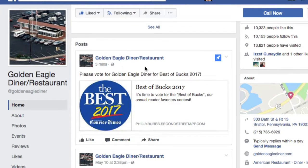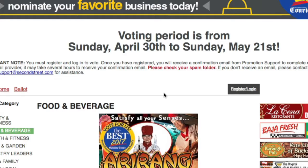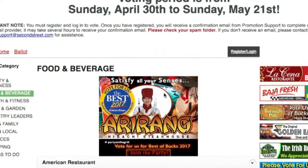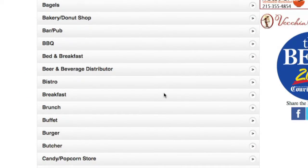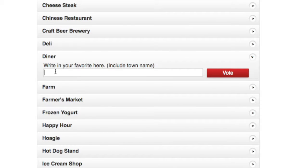To vote for the Golden Eagle Diner, just click on the Best of Bucks link on our Facebook page. It will take you to the Philly Burbs Best of Bucks page, and under Food and Beverage, select Diner and type in Golden Eagle Diner.